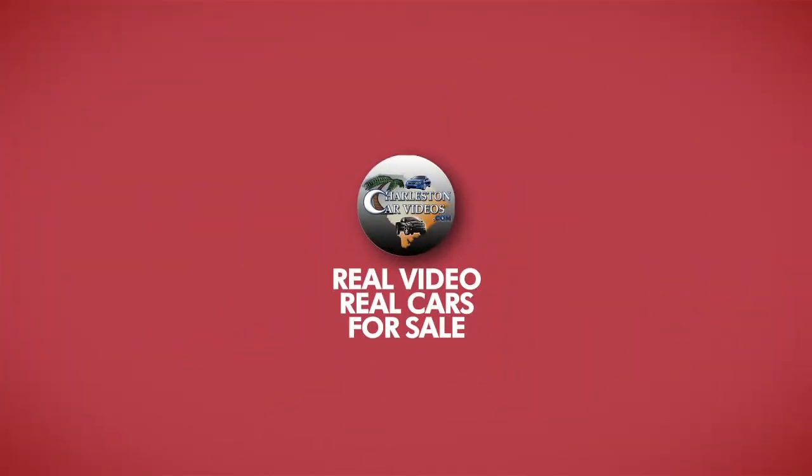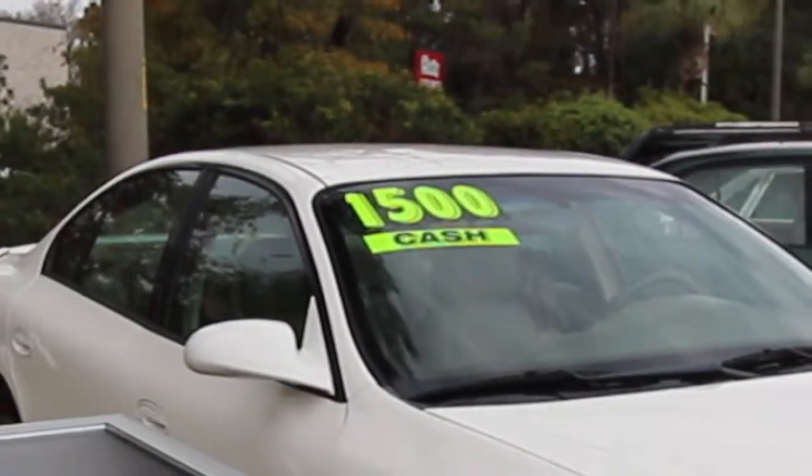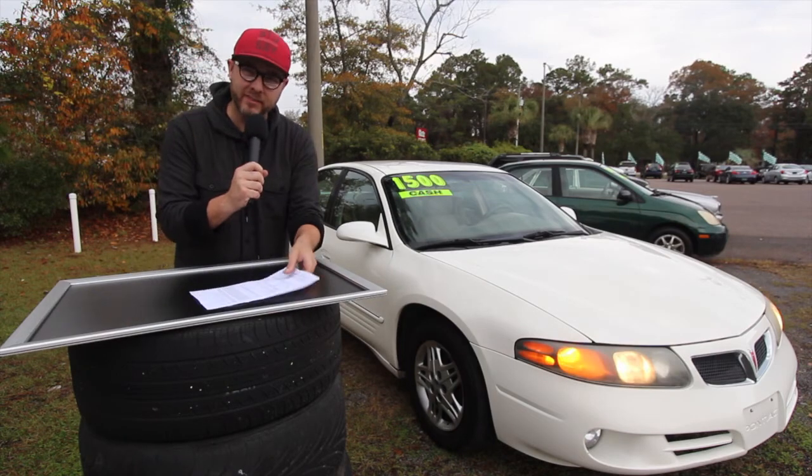What's up everybody, welcome back to Charleston Car Videos. Welcome to today's new video at the AutoBuy Center.